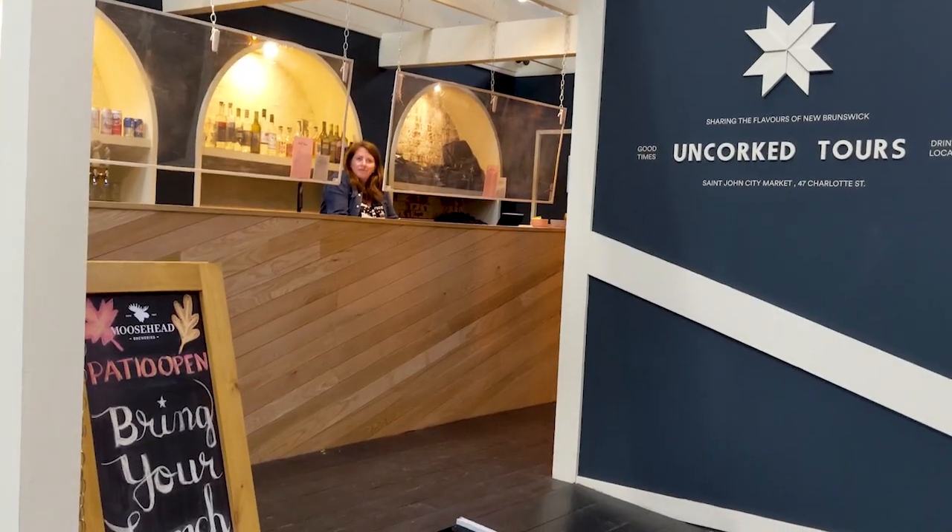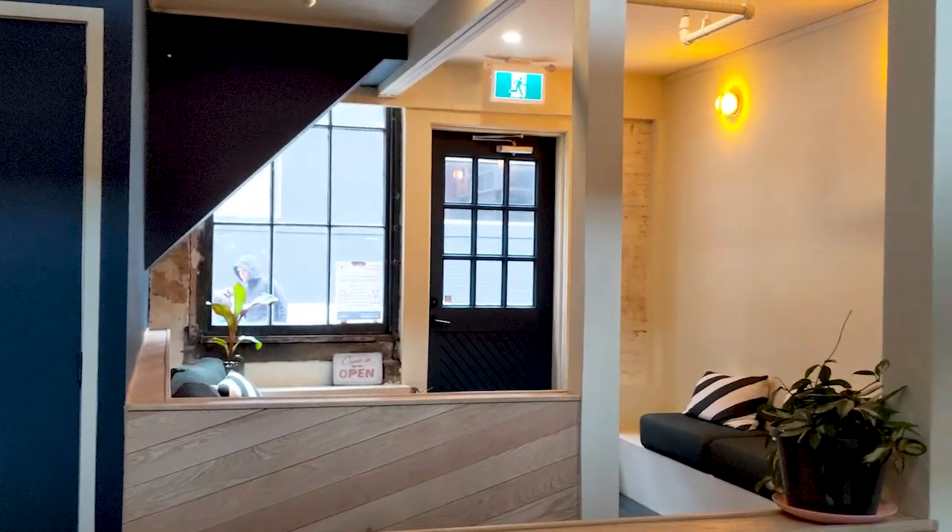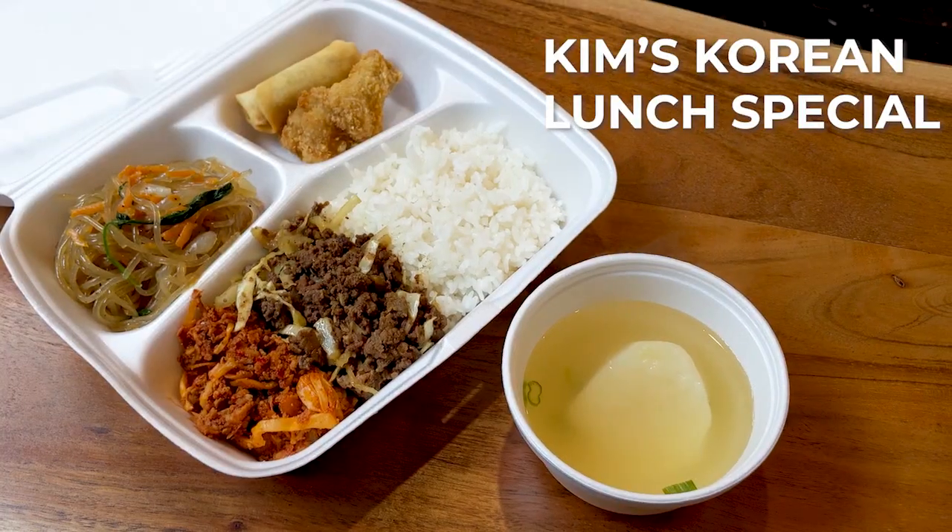As soon as you enter the market, just off to the left, there is this little wine bar called Uncorked where you can get wine, beer, and cocktails. For lunch, if you want, you can get food in the market and bring it in here. I'm going to go for the spicy pork.